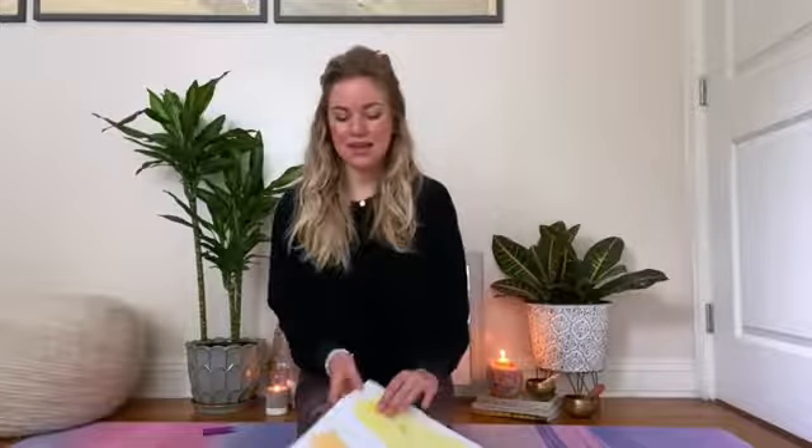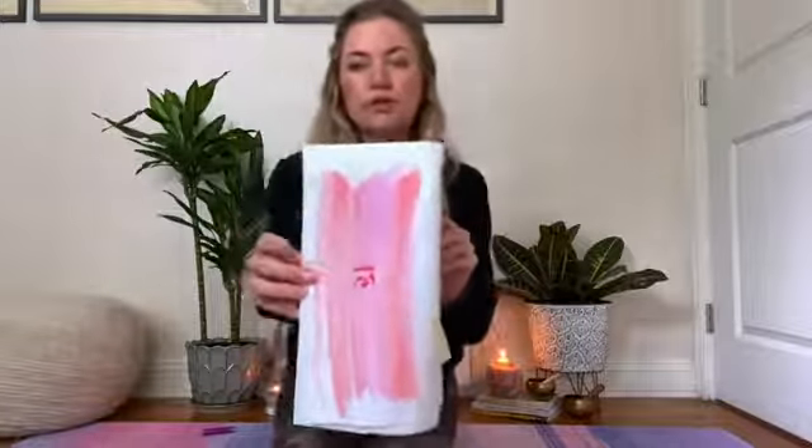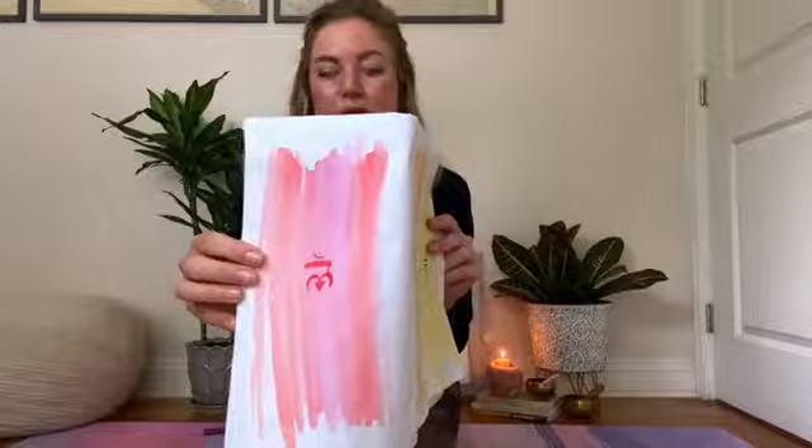The next practice that we're going to do is a mantra. I drew this beautiful, intricate, detailed painting for you. But you can also, if there's something in your field of awareness that is red, you can look at that — either gaze at it, or if it's something you can hold in your hand, hold it and contemplate it as we go through our mantra. Otherwise, you can just look right here at this red drawing that I did. We'll repeat this mantra together.